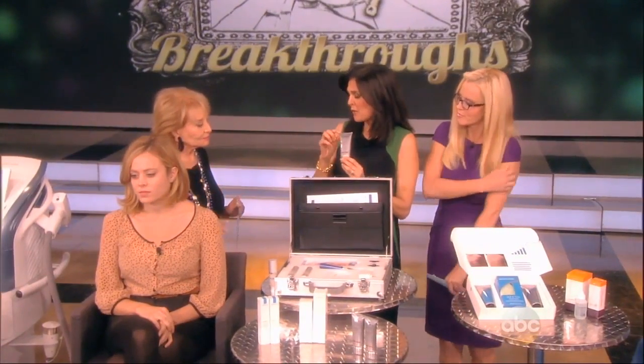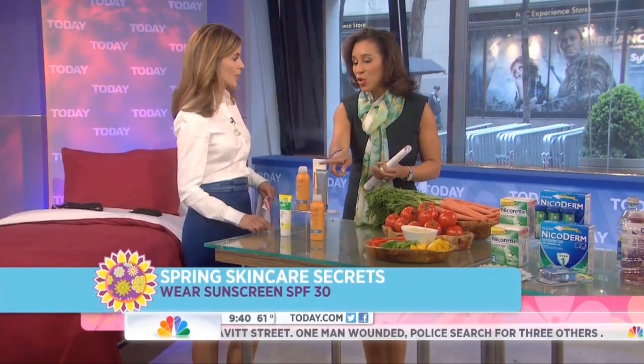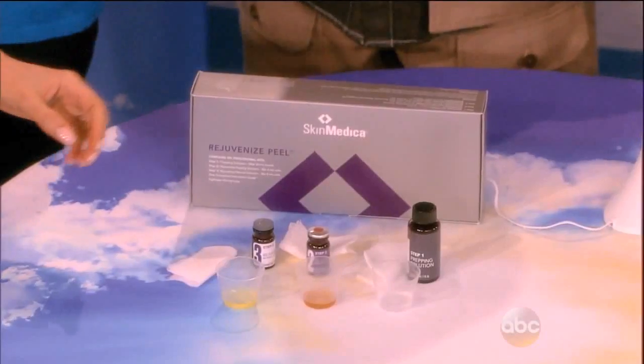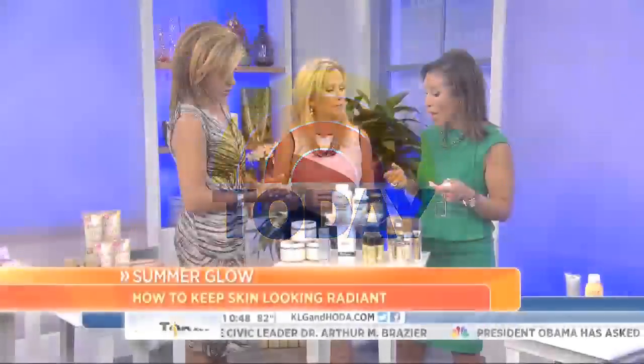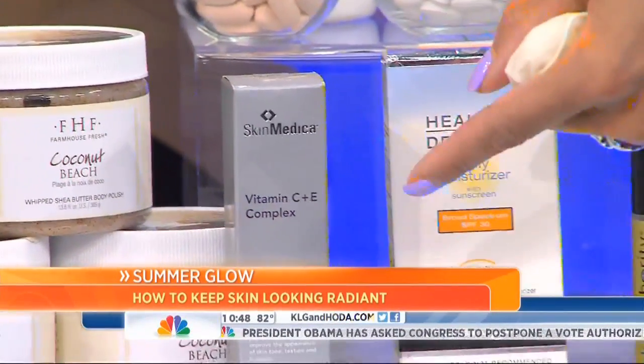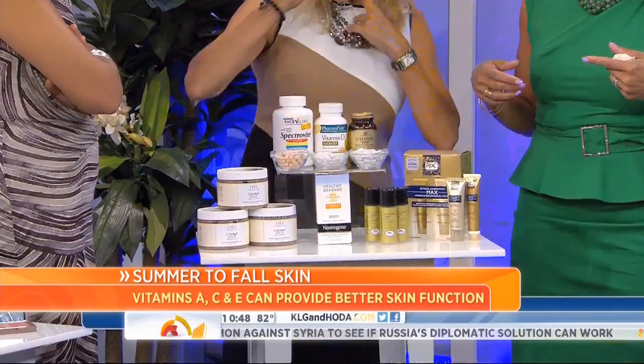And then the scar gel you put on right after — this is the Skinmedica scar gel. It just rubs right in. This is a great in-office peel. And then here are some vitamins for your skin — it's a fantastic one, not that expensive from Skinmedica. My patients love it. I'll give you that one after the segment.